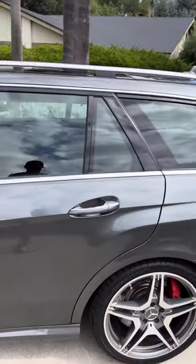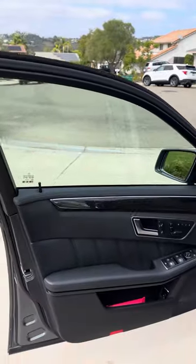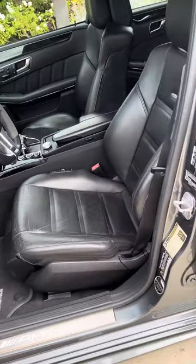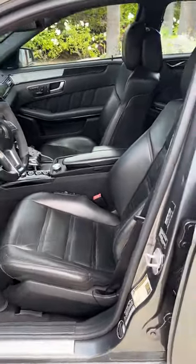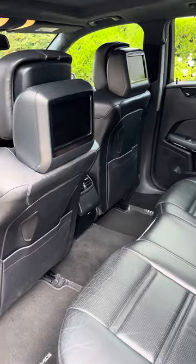There's a little scratch right here. The seat heating, ventilation, dynamic bolsters — all that stuff works. Here's the back; back's clean. Here's the seat entertainment.